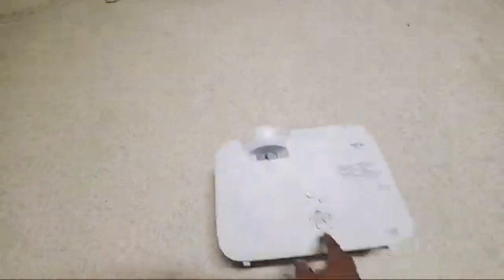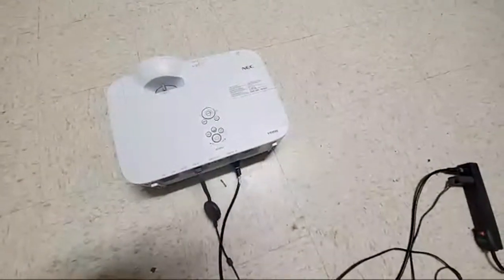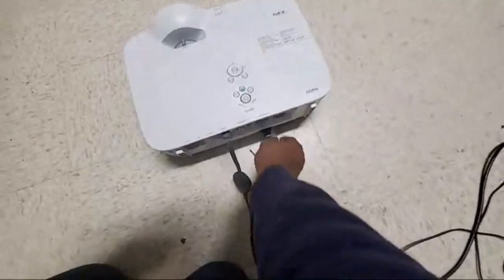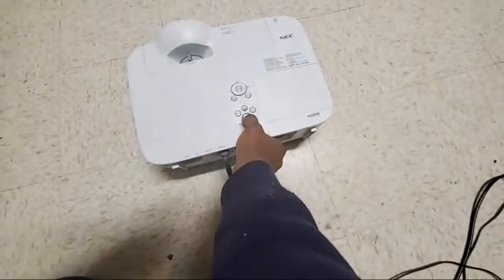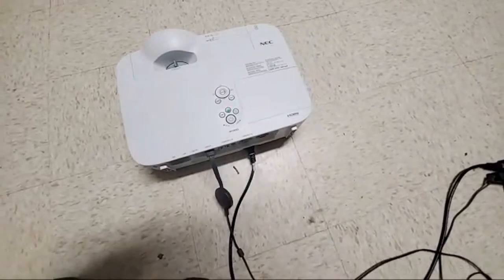All right, let me see. There we go — adjust the front a little bit, let's turn it on. Hopefully if it doesn't work, it doesn't work, and if it does, it does. I hope it does work. If it doesn't work, I get my money back either way.